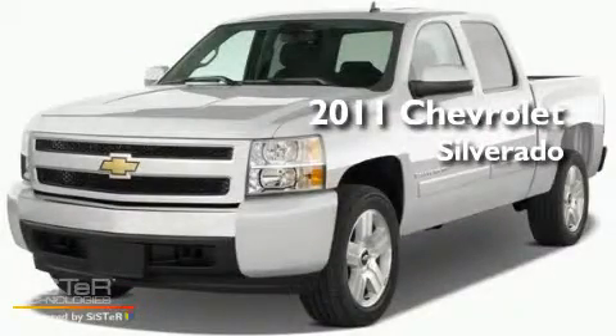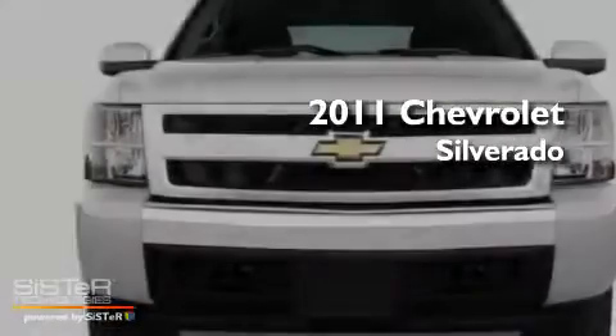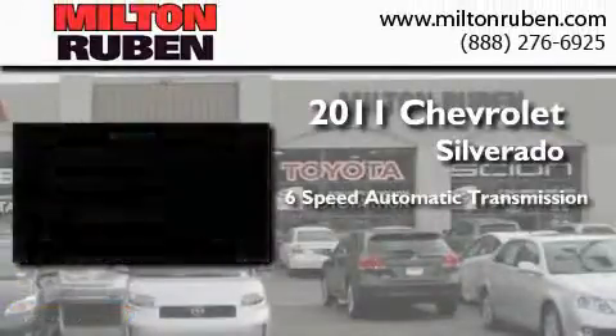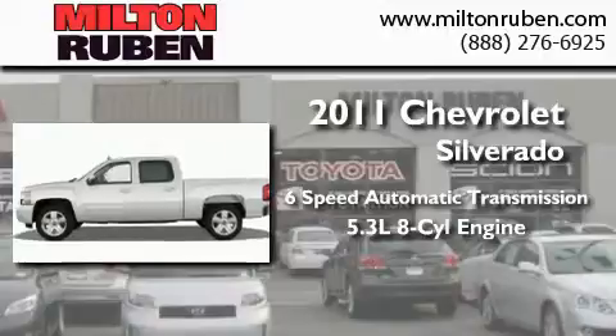This is a brand-new 2011 Chevrolet Silverado. This truck has a 6-speed automatic transmission, a 5.3-liter V8, and 4-wheel drive.